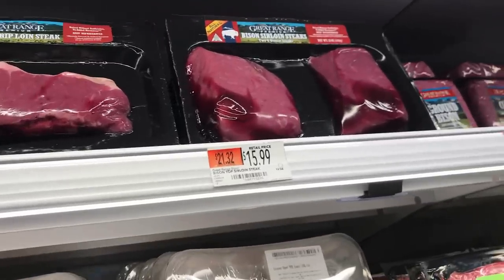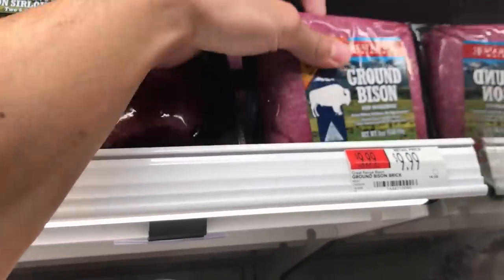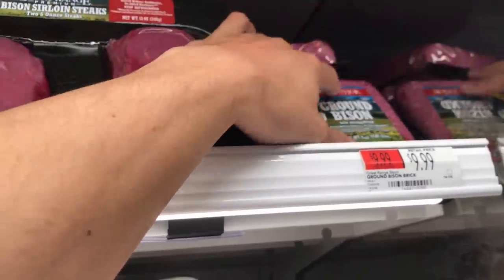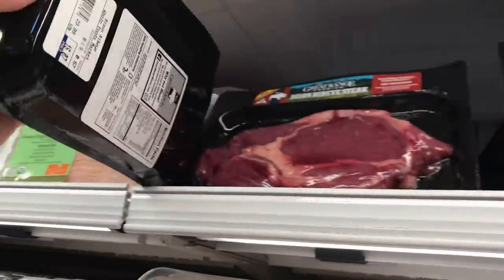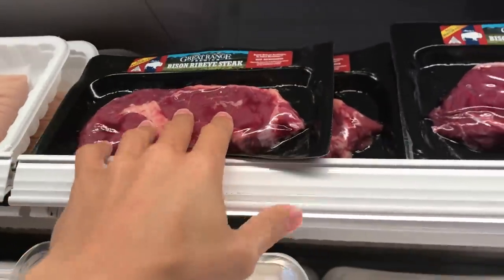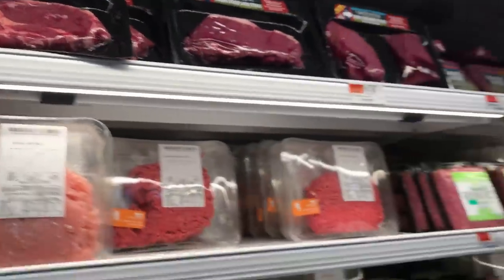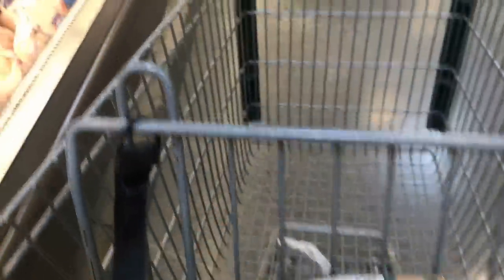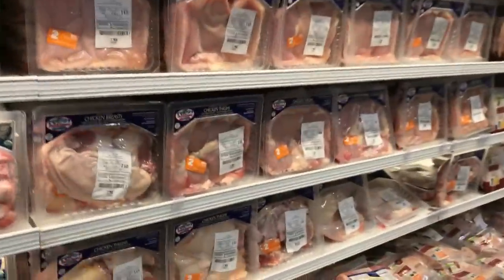They do have some bison here and it's actually really well priced — very lean though, not something I would usually go for because of the fat content. Ground bison is $10, sirloin $15.99 — not super cheap but not too bad. You could get grass-fed steaks for less than $14-$15 a pound if you look, so maybe a treat if you want to try bison. I'll opt for the stuff they grind fresh. Organic chicken — it's not going to kill you once in a while, but I'd rather avoid it if you can.